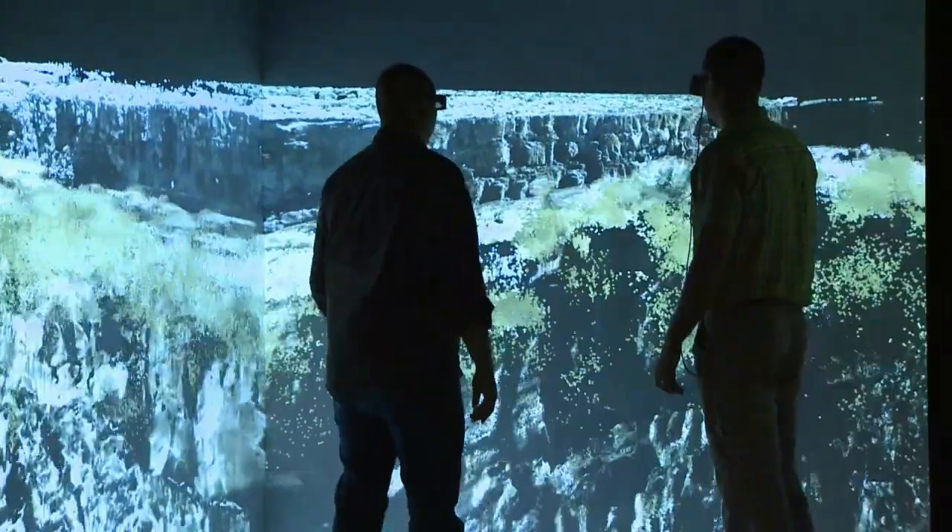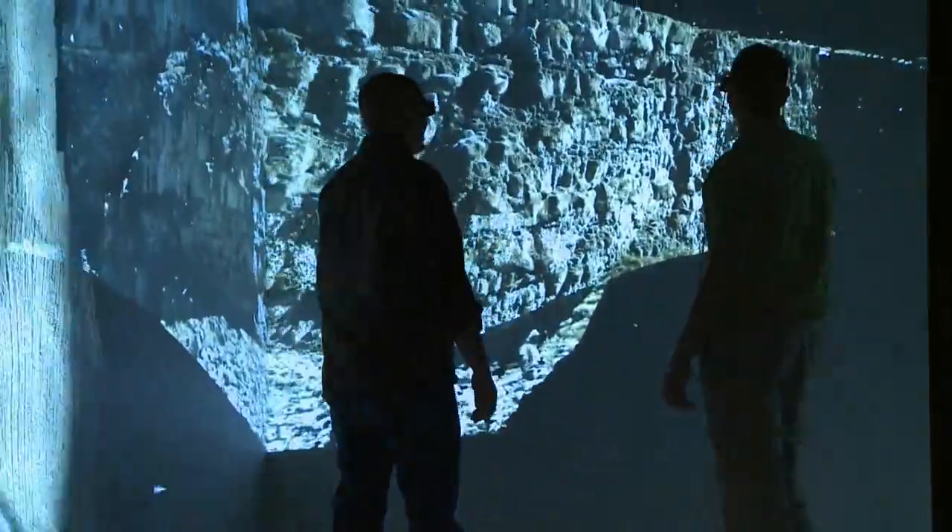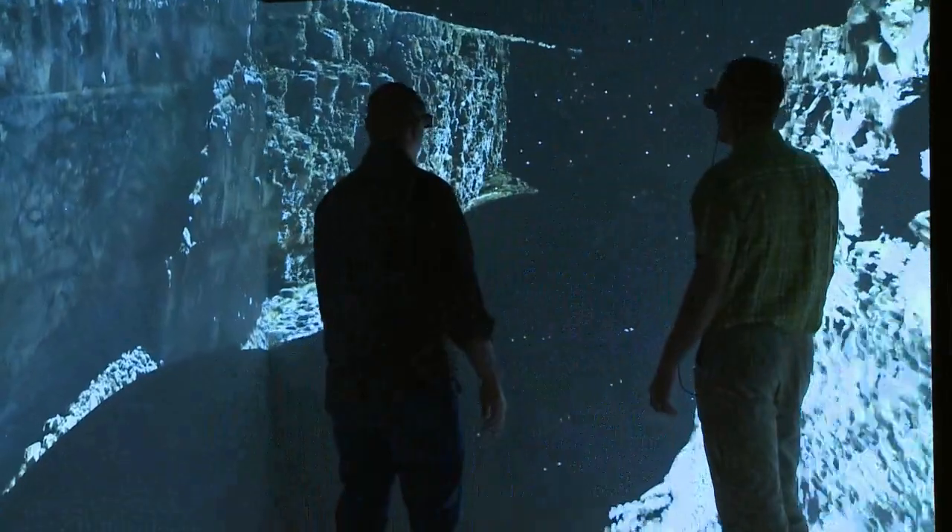With the cave, engineers, scientists, and others can literally walk into their data and interact with it, allowing them to gain new insight into a model or problem.